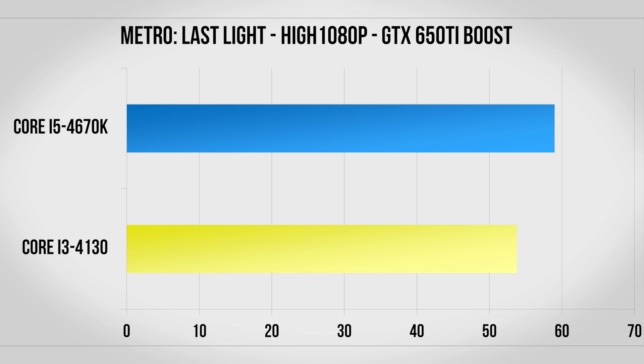Metro Last Light finally shows the Core i5 pulling ahead by about 10%, which makes sense as it's the most CPU bound game I test with. Unsurprisingly at this price point there really just isn't much difference between the Core i3 and i5.